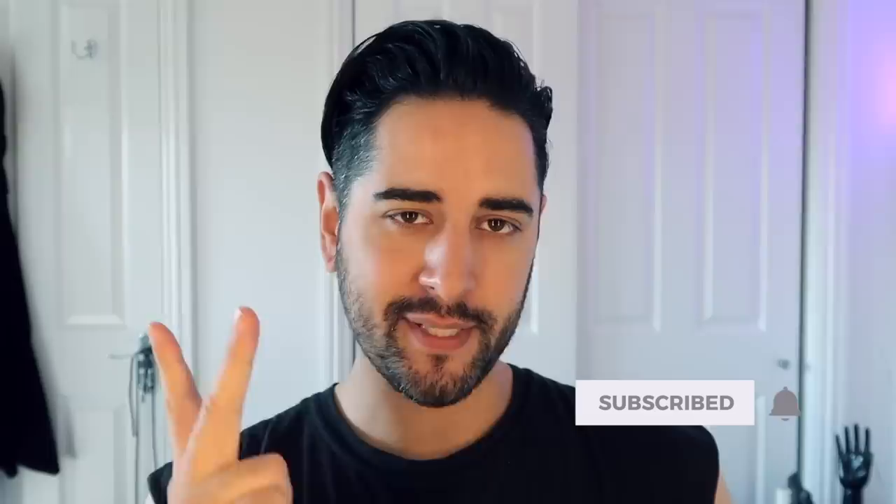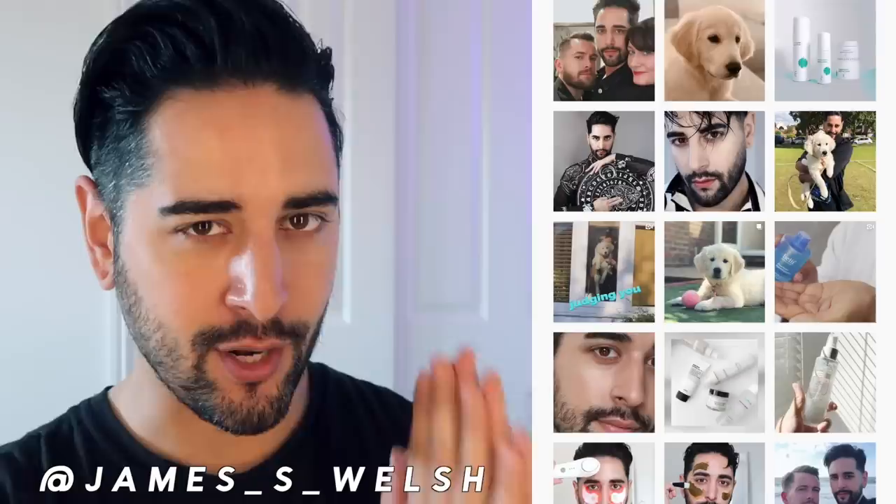Hello everybody, welcome back to my channel where we talk about skincare, grooming, and sometimes hair. Make sure you are subscribed. Come and follow me on Instagram where I post a lot of stuff you're not going to see here on YouTube. I am at my vanity, sorry if the lighting's a bit off. But today I just wanted to do an update on my daily morning skincare routine — this isn't a quarantine routine or anything because my skincare routine hasn't really changed. I still go out to walk the dog. I just thought I'd do my routine, keep it a bit chatty, and maybe you could do your morning or evening routine with me. So let's go.